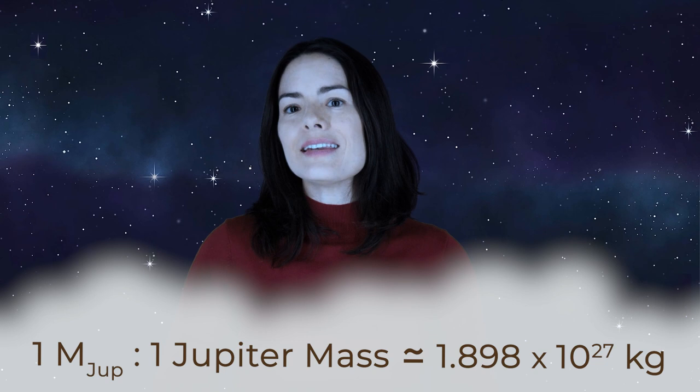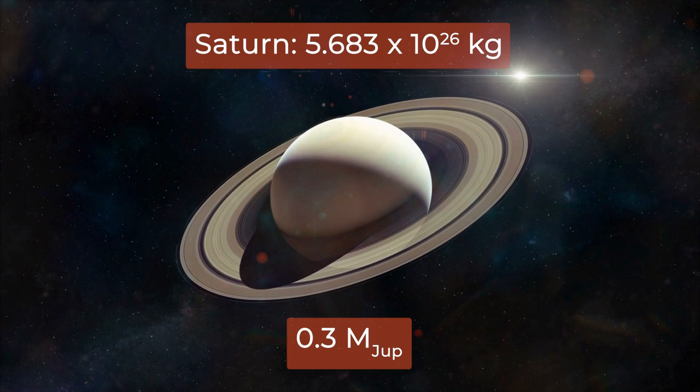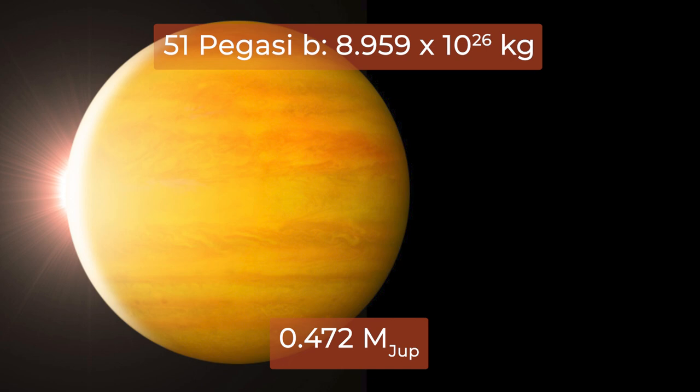Saturn is 0.3 Jupiter masses. Uranus is 0.046 Jupiter masses. Neptune is 0.054 Jupiter masses. Astronomers also like to use this unit for extrasolar planets and brown dwarfs. 51 Pegasi b is an exoplanet weighing in at 0.472 Jupiter masses. The first brown dwarf announced was Gliese 229 b, and it was estimated to be 20 to 50 Jupiter masses.